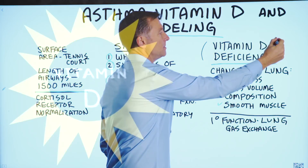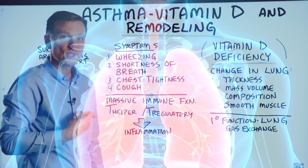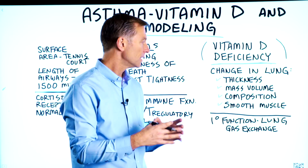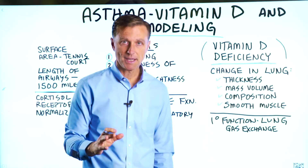It's the vitamin D deficiency that causes changes in the thickness where the gas exchange occurs in your lung, also changes in the mass volume of the lung itself, in the composition itself, and the smooth muscle. There are a lot of structural things that are being altered when you have asthma, mainly due to inflammation.